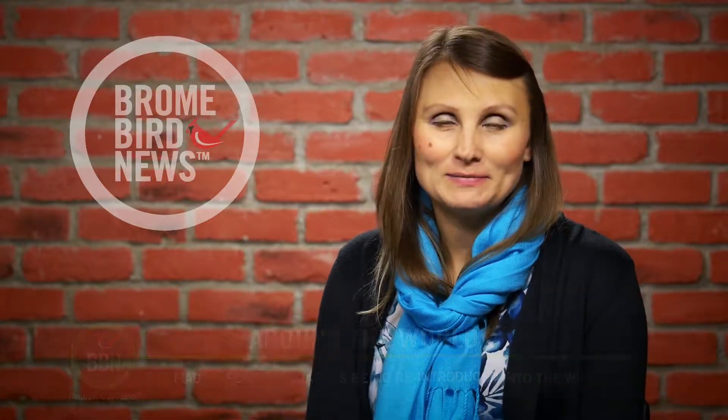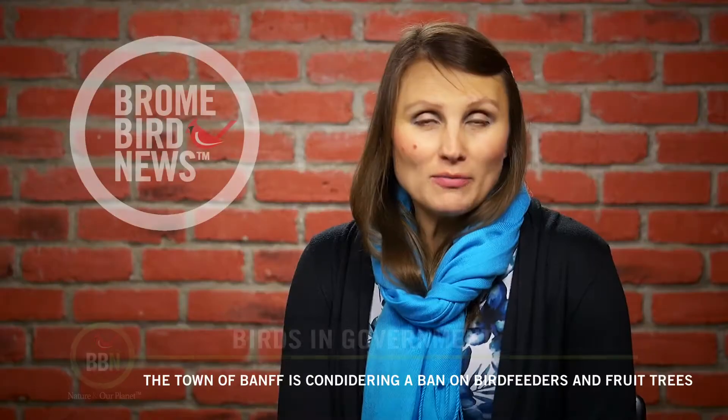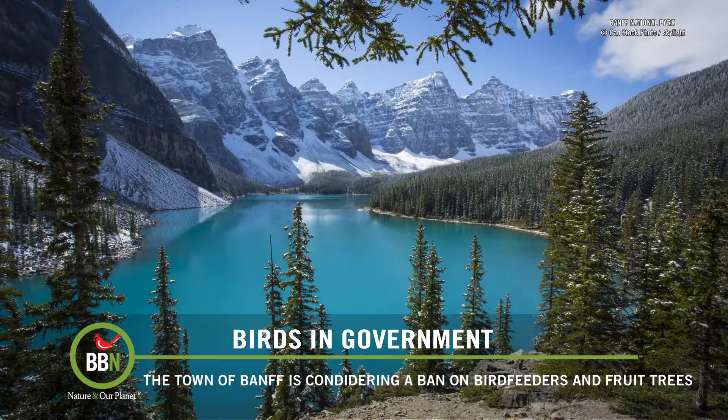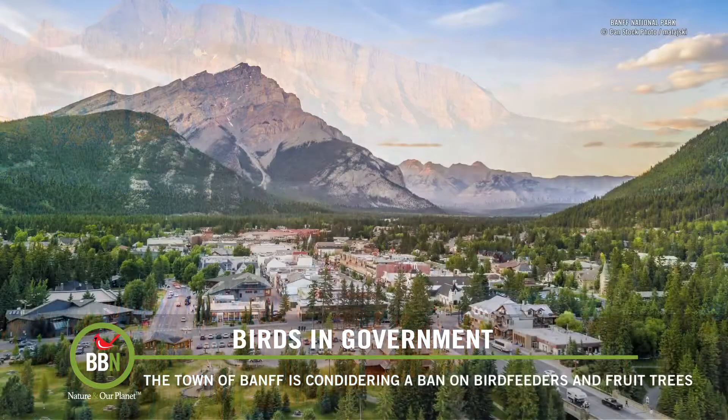And so far, so good. Banff National Park is Canada's oldest and, at 2,500 square miles, one of the largest national parks. It's teeming with wildlife and incredible scenery, and it's as epically Canadian as you can get.